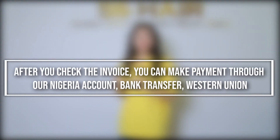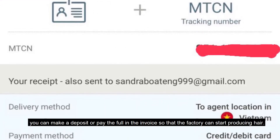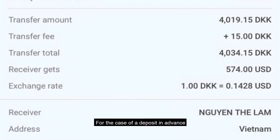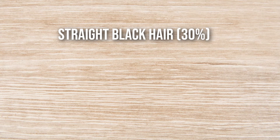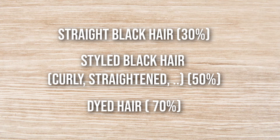Step four: after checking the invoice, you can make payment through PayPal, bank transfer, or Western Union. In the policy of 5S Hair, you can make a deposit or pay the full amount in the invoice so that the factory can start producing the hair. Depending on the type of hair, you pay the appropriate amount in advance — typically natural black hair is 30%, slightly processed hair like curly or straightened is 30%, and dyed hair is 70%.